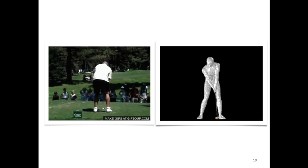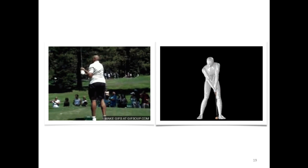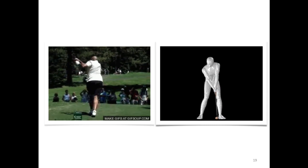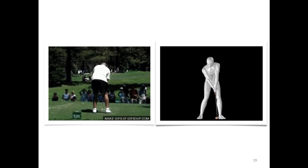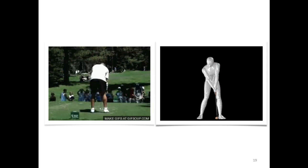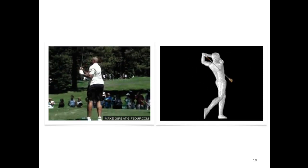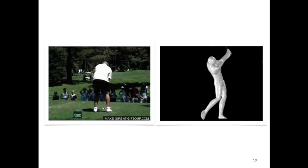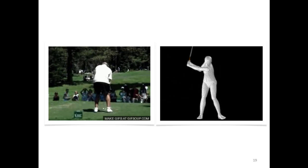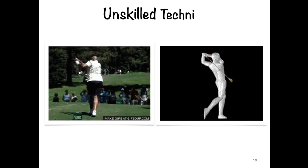Looking at these videos: on the left is an unskilled golfer — Charles Barkley, a basketball player, not a golfer — and his technique is very strange. He lowers himself quite low as he goes to strike the ball. On the right, you can see a more upright posture is required to drive the ball and follow through, with the body in quite good alignment. Technique is really important in golf to be able to hit the ball and get it out there.